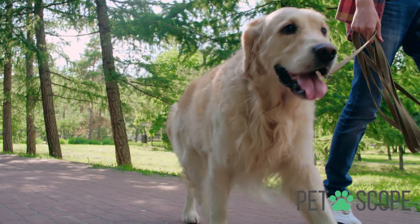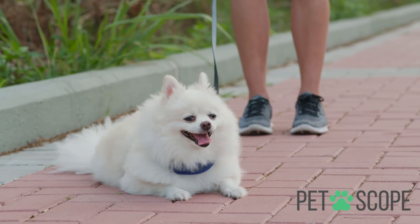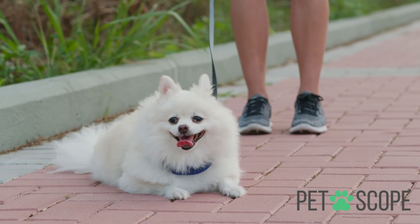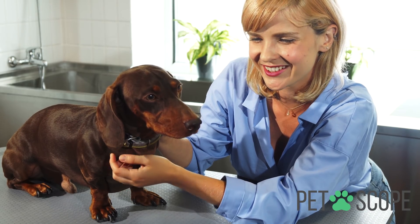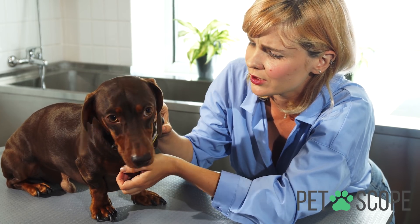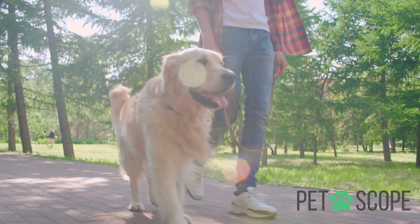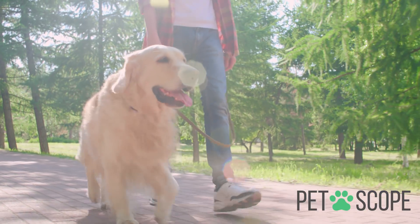DNA testing for dogs is an opportunity to find out crucial details about their health. It helps us develop a better nutrition plan and identify all kinds of relevant information. We've put together the best DNA tests for dogs on the market. With any of these products, DNA testing your dog can be done easily from your home.